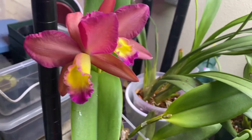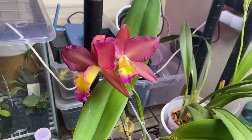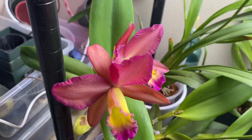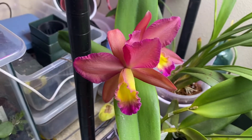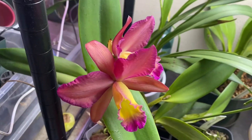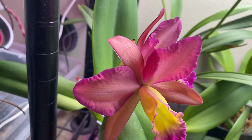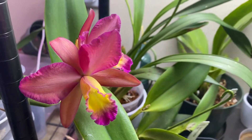Also, here's a new bloom here — very proud of this one. I have no idea what it is. It's a rescue with no ID. I got it for like $10 or something, no bloom, typical garden center rescue. Very, very pretty. I like it. If you can ID it, that would be greatly appreciated.